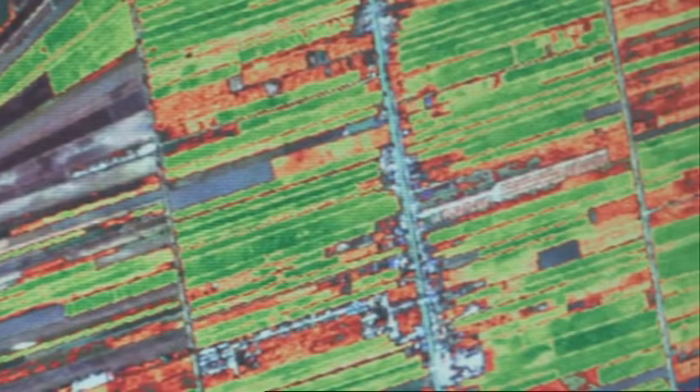A technology which really has the ability to revolutionise farming in this sort of application. Absolutely. This, applied regularly, can massively improve the productivity of the fields, and therefore the food security of the region.